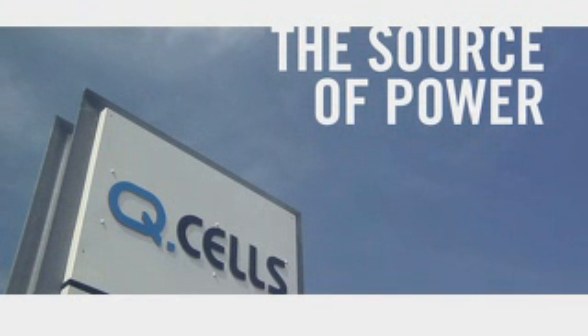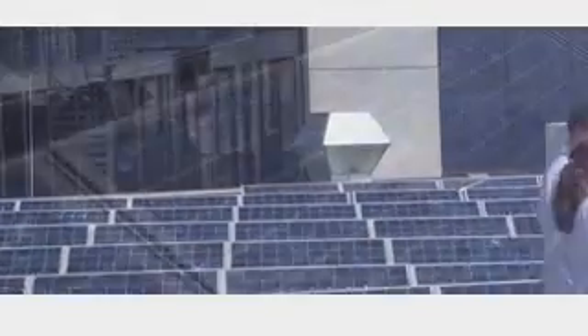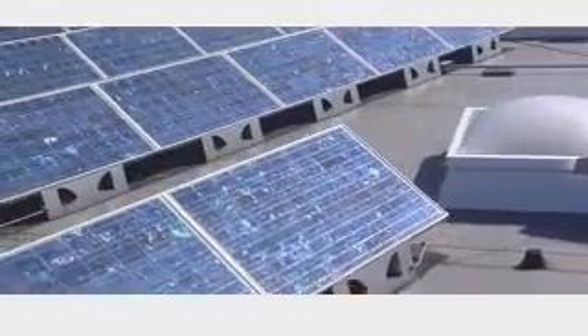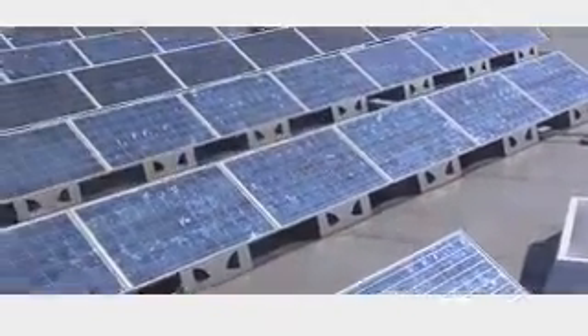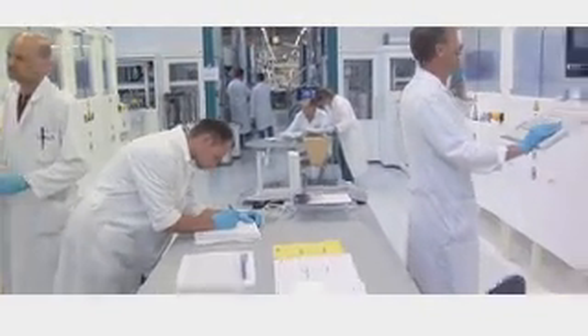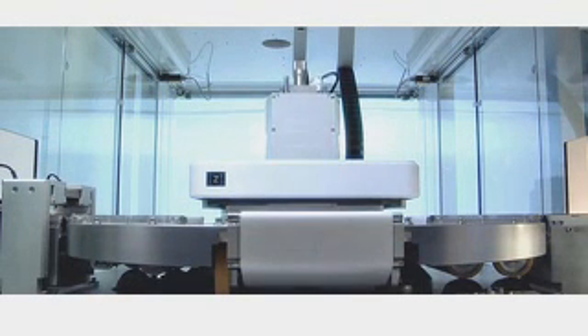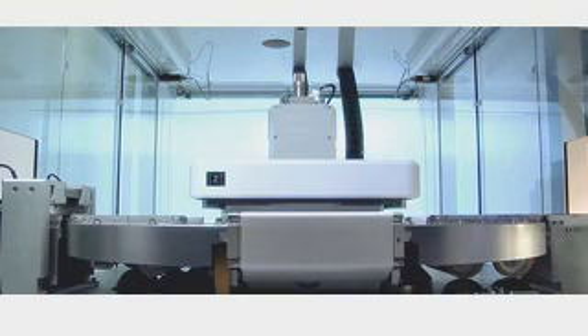Here in Tallheim in Saxony-Anhalt, Q-Cells AG started producing high-performance solar cells in the summer of 2001. The audacious vision of the company founders laid the foundation for what is today a rapidly expanding company with one of the largest and most modern production facilities worldwide. The development of new cell formats and ongoing optimization of the production processes are setting new standards for the entire industry, turning Q-Cells into the leading independent manufacturer of photovoltaic cells.